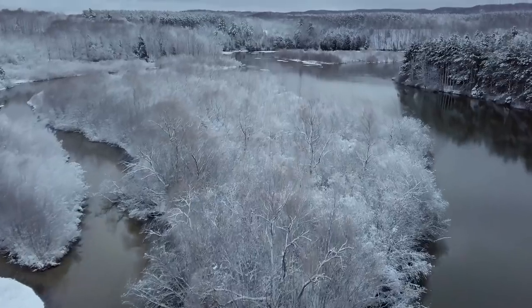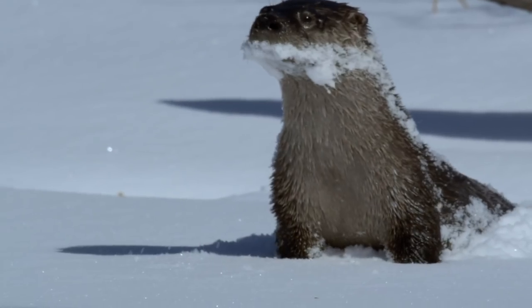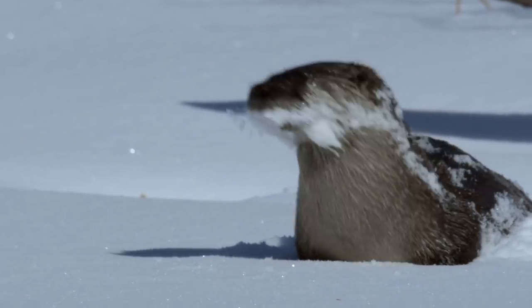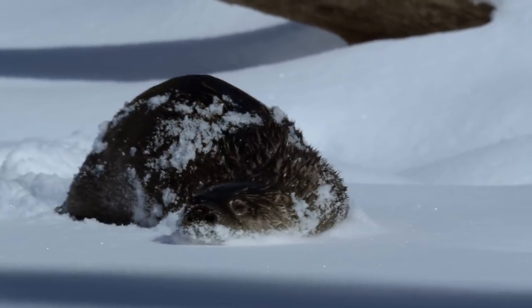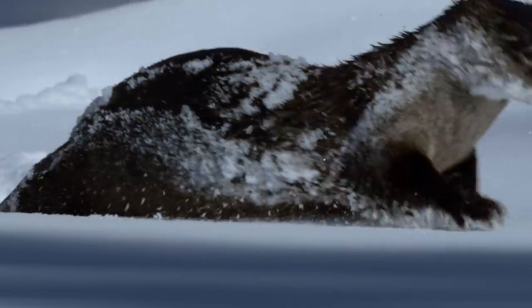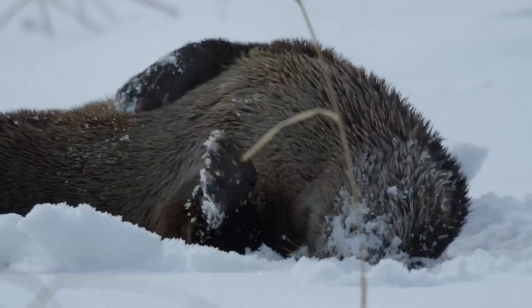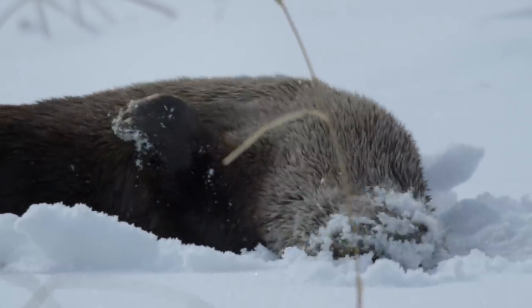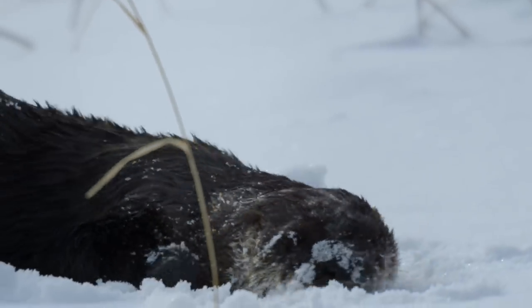It takes a special breed of animal to handle a Michigan winter. This river otter is up to her eyeballs in personal maintenance. Rolling in snow keeps her fur clean and allows it to trap an insulating layer of air in her woolly undercoat.